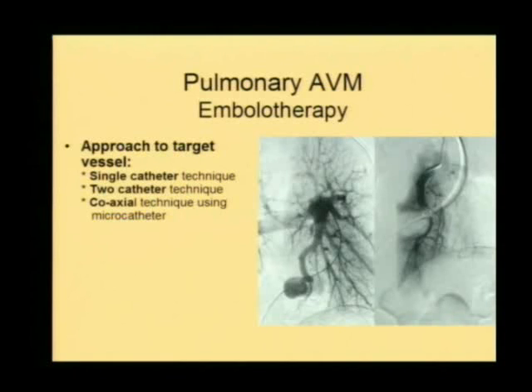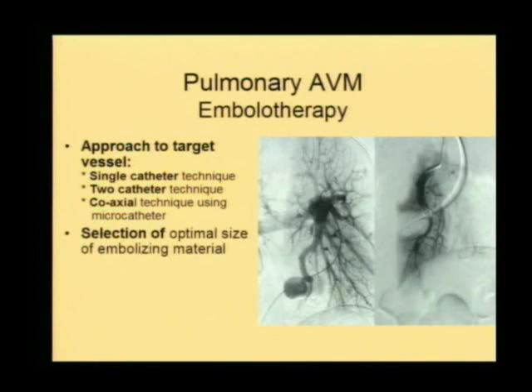You have two catheters side by side — one is used to retard the flow and the other to release the embolic material. In difficult situations, you can use a guiding or diagnostic catheter in a distal or proximal location and take a micro catheter to release the embolic material as close to the neck as possible — what is called the coaxial technique. The success depends on choosing the optimal technique and embolizing material. Cross-sectional occlusion is essential. We create a scaffold as distally as possible using a bigger coil, then place a coil within a coil to occlude it completely.